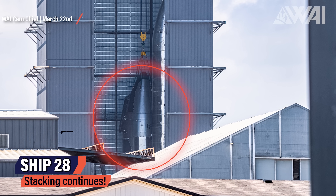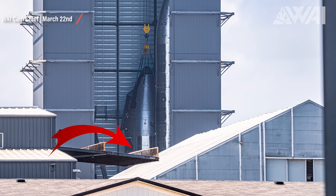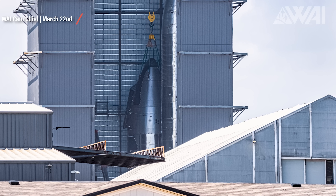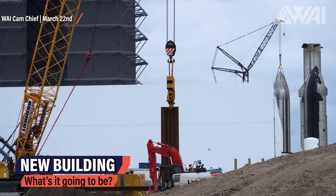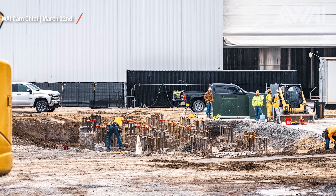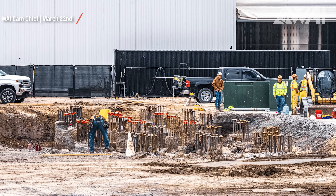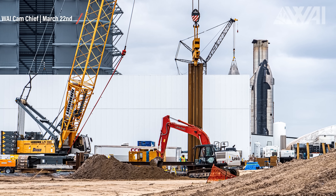Moving to the high bay, Ship 28 has been stacked onto its fairing section. Progress continues and SpaceX will have plenty of ships to launch after Ship 24. If everything works out, we should see several Starship launches this year. And finally, we have the new large building next to the high bay. No one really knows what it will be in the end — things like payload integration, heat shield shop, or just a booster production line have been mentioned.